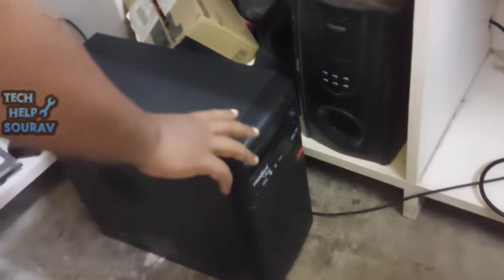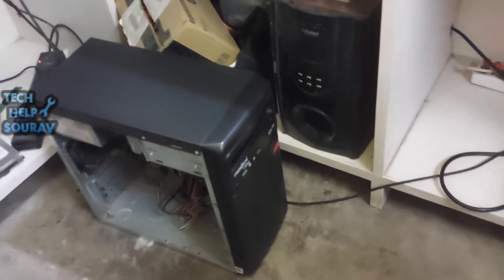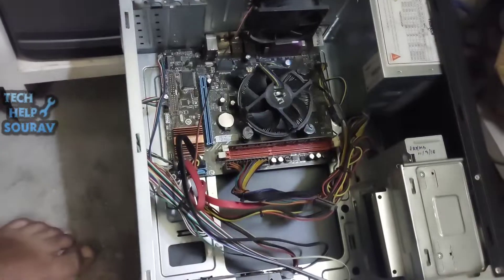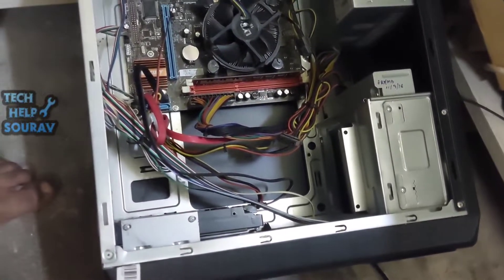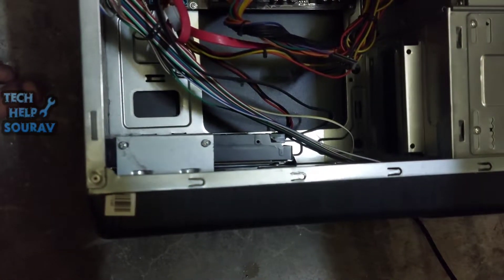First, switch off the computer, then take out the CPU cabinet and open its cover. After opening the CPU cabinet, go to where the hard drive is installed. You must follow the steps that I am doing.